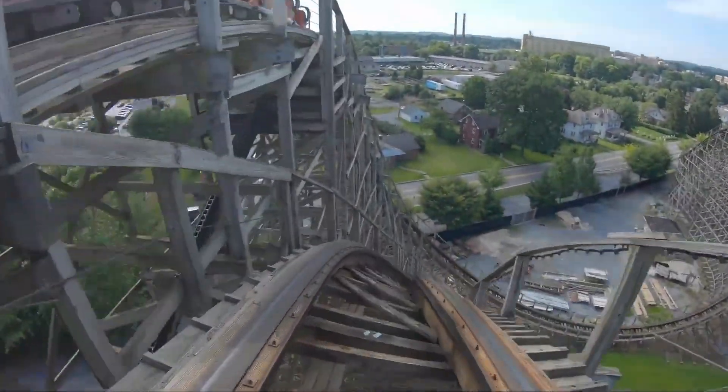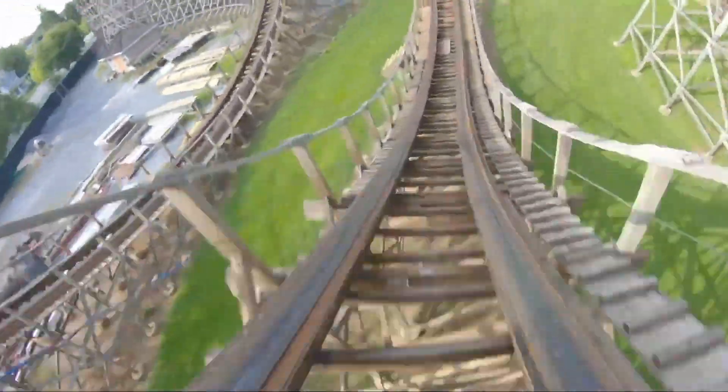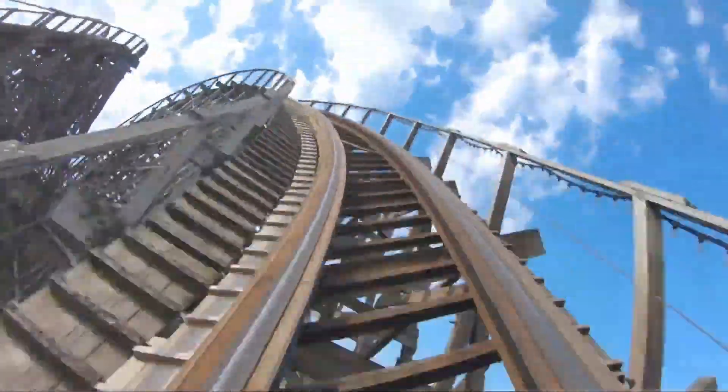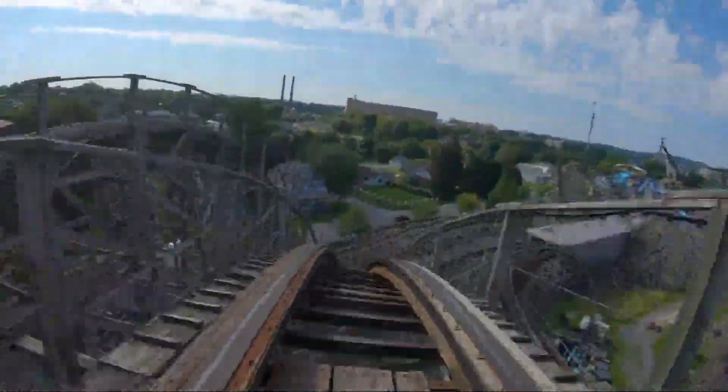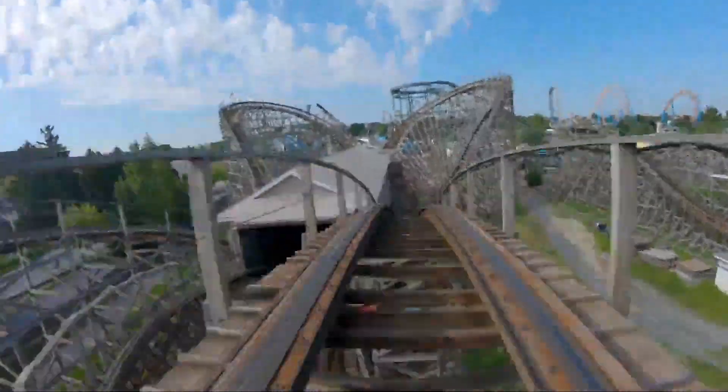After my ride on Wildcat, I got a massive headache, and it ruined my ride on Lightning Racer. I got some food and headed to the Hershey tower after that. I liked the Reese's tower better than the Hershey's — comment below if you agree with me.